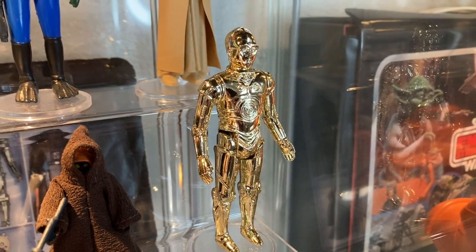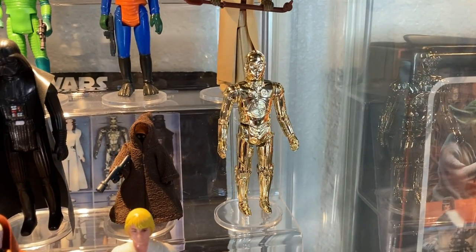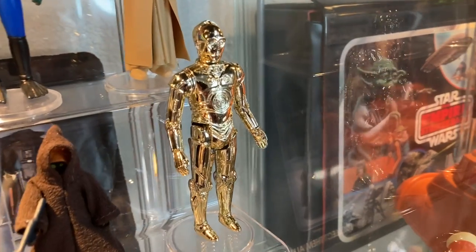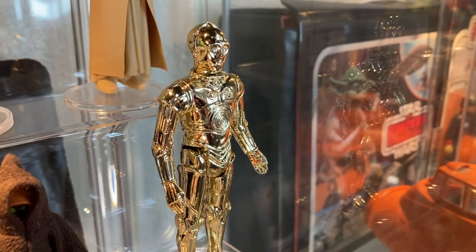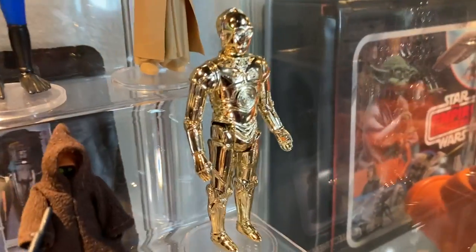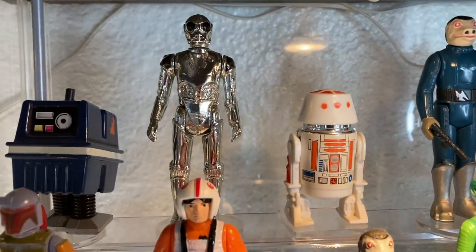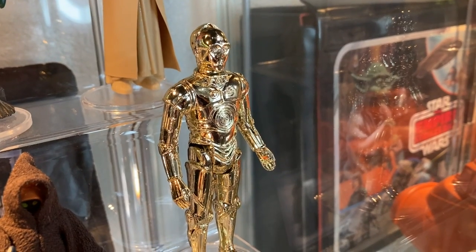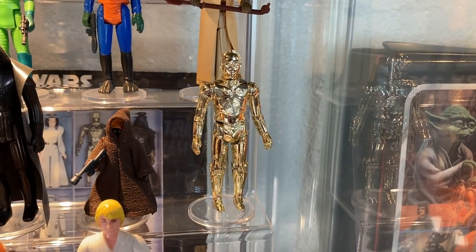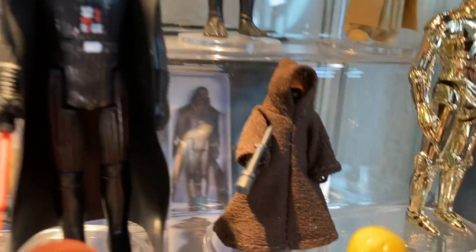Above that we have my C-3PO — super shiny, super golden, a beautiful figure. This is the regular C-3PO, not the removable limb version. This is the OG classic C-3PO. I upgraded over time — with C-3PO, paint rubs can be a thing. The paint fades off and starts to lose that luster. Have some patience and eventually you'll get a spanking, shiny, new-looking droid in your collection.